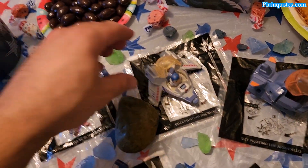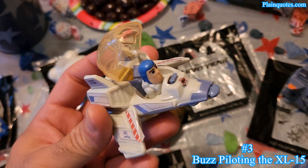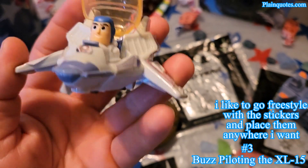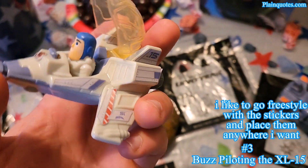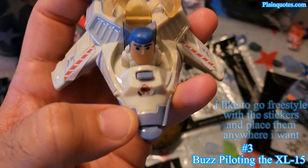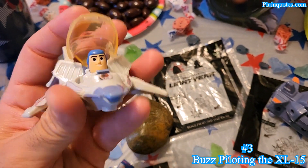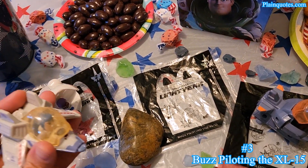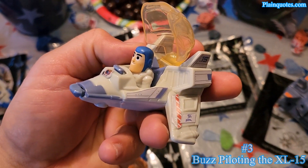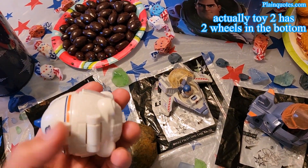Toy number three is Buzz piloting the XL-15 — it has the name on the sides. I may have put the stickers in the wrong place but it's okay, it still looks nice. I wasn't sure where to put the middle sticker but I put it there. It has three sets of wheels in the back, and when you hit it, it opens up. Also, toy two only had one wheel on the bottom.